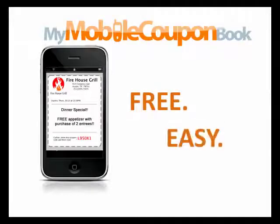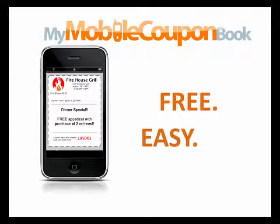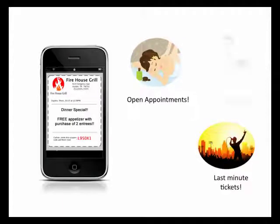Would you like to know about a free, easy way to get great deals from your favorite local merchants? My Mobile Coupon Book is the easiest way to stay informed about exclusive offers, coupons, and special announcements on your mobile phone.